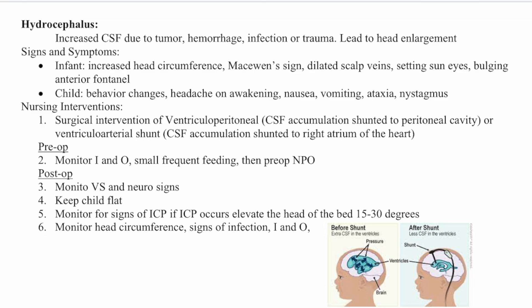Next we have hydrocephalus. This is increased cerebrospinal fluid due to a tumor, hemorrhage, infection, or trauma, and it leads to head enlargement. Signs and symptoms in an infant include increased head circumference, McEwen sign, dilated scalp veins, setting sun eyes, and bulging anterior fontanelles.